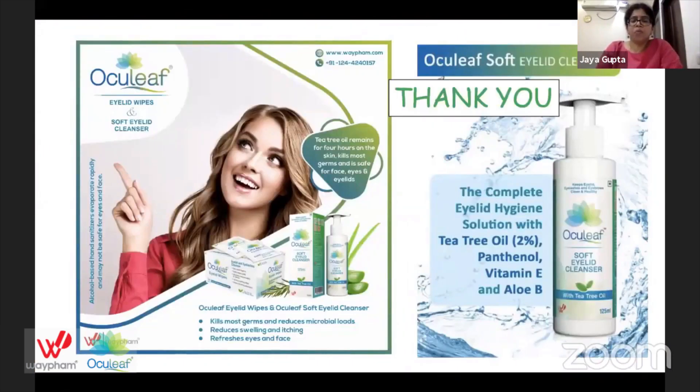Fortunately, most of the time we don't need to resort to such extensive lid scrubs. With the easy availability of Ocusoft eyelid wipes and Optase lid cleansers, we can give these to our patients with the instruction to use them twice daily, and this helps tremendously.